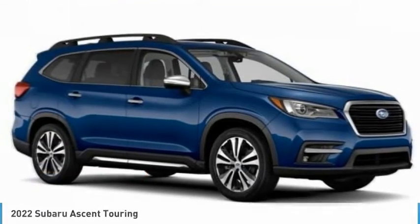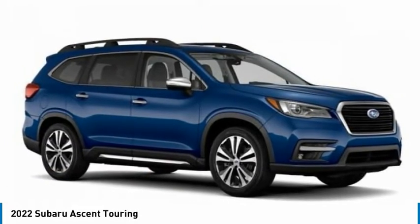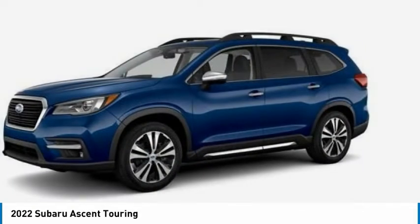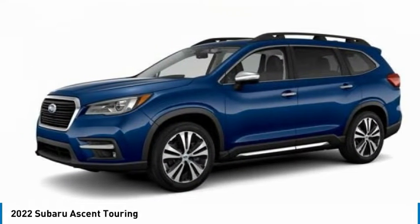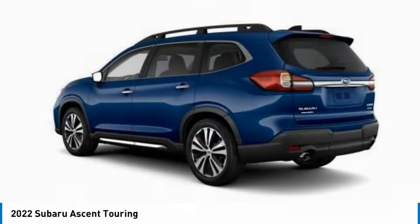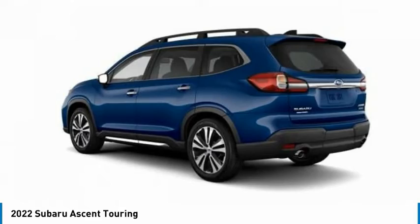Hi, and take a look at the 2022 Ascent. The Subaru Ascent is a breath of fresh air to families in need of more room. The reliability, safety, and practicality that Subaru has always been known for is now brought to you with 3rd Row seating.